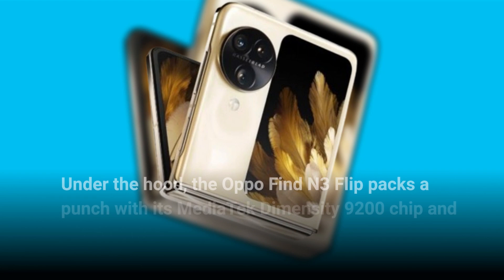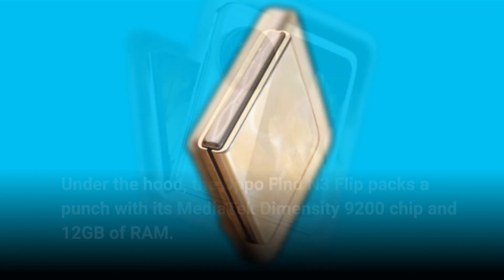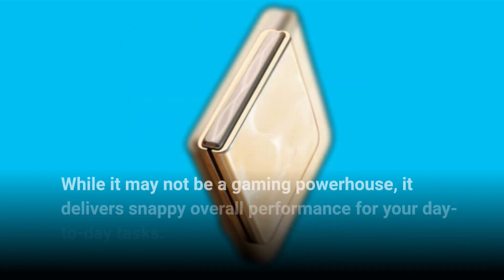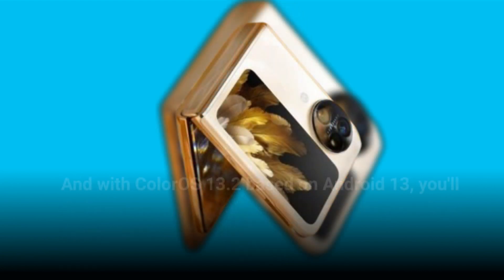Under the hood, the Oppo Find N3 Flip packs a punch with its MediaTek Dimensity 9200 chip and 12 gigabytes of RAM. While it may not be a gaming powerhouse, it delivers snappy overall performance for your day-to-day tasks.